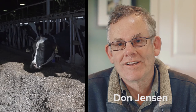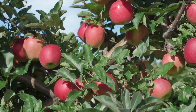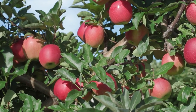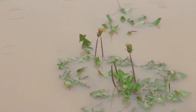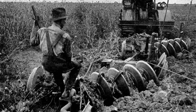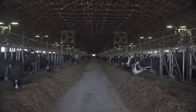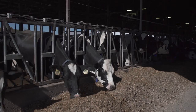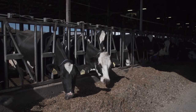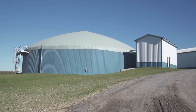Meet Don Jensen of Lawnhurst Farms and Chip Bailey of KC Orchards. Don is a dairy farmer and Chip an apple grower. They both have different concerns and feelings about climate change, but they share a commitment to farming for renewable energy. For thousands of years, farmers like Don and Chip have looked for ways to maximize their resources and improve the efficiency of their farms, and in continuing this tradition, both have taken advantage of their existing on-farm resources to produce energy.